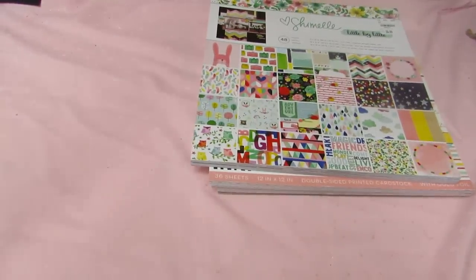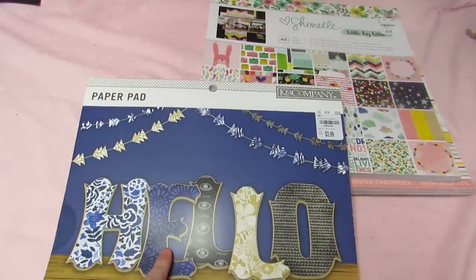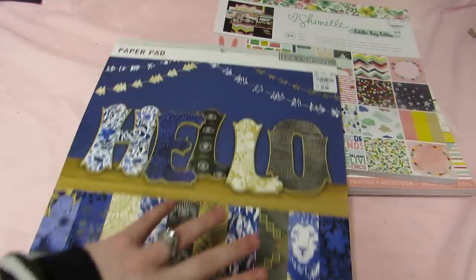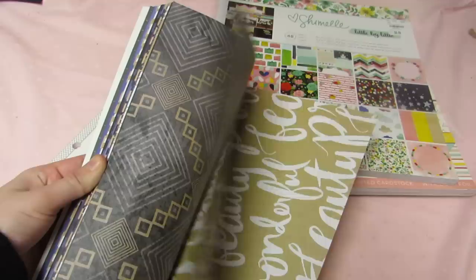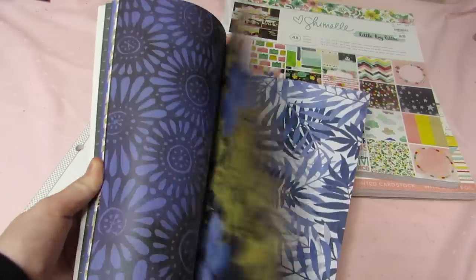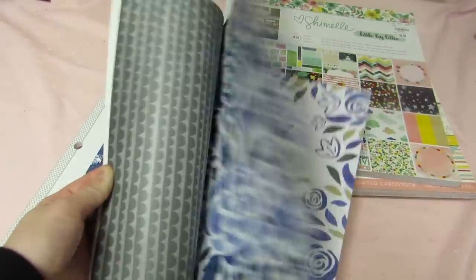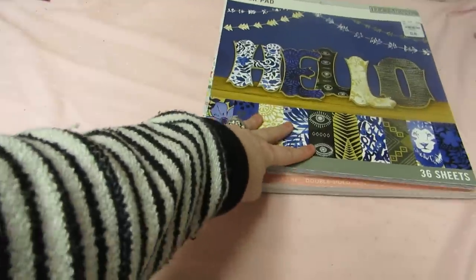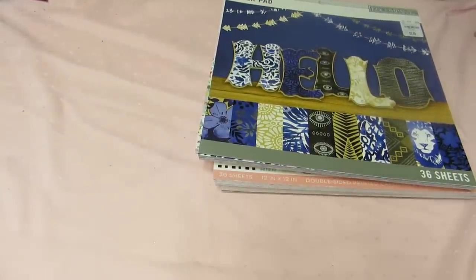I got this one because I got that Bow Bunny ephemera pack but couldn't find the matching paper. But I found this for $3.99 and it matches the ephemera I got. Like I said, I've been looking for double-sided paper. This is really nice and I thought I could do a junk journal too with this.